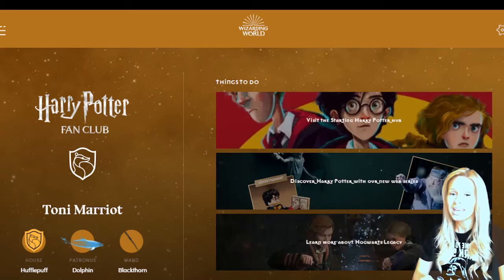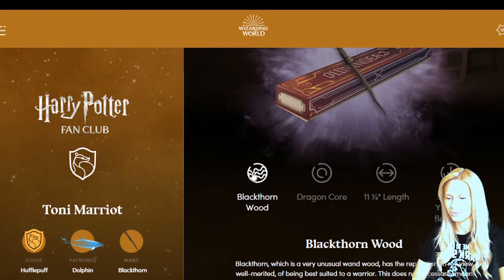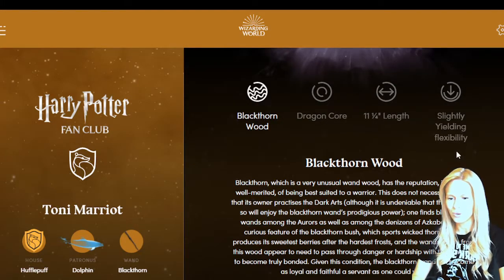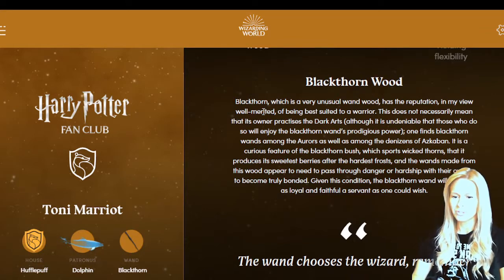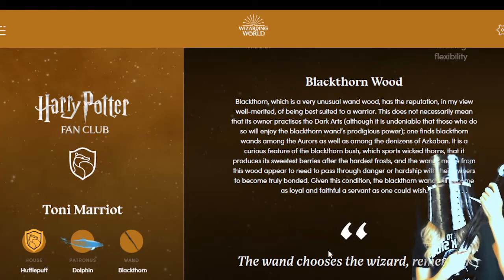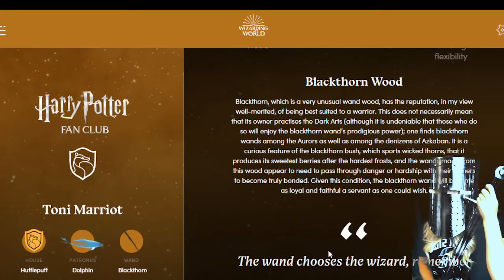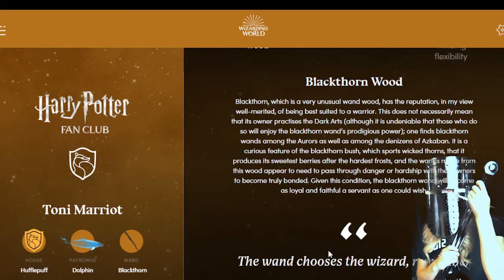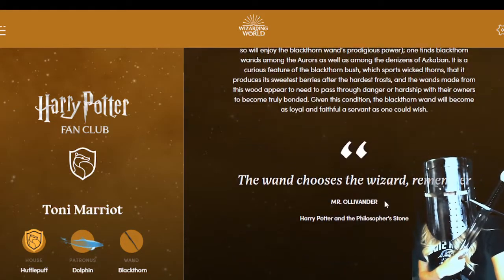Another thing that viewer brought to our attention is that you can take a closer look at your wand and what it means. Click on your wand on the left hand side. If we scroll down you've got a description of your wood, your core, your length, and the flexibility. So let's look at mine - blackthorn wood. 'Blackthorn wood is a very unusual wand wood with a reputation, in my view well merited, of being best suited to a warrior.' I always knew I was a warrior! 'It does not necessarily mean that its owner will practice the dark arts, although those who do will enjoy the blackthorn wand's prodigious power.'